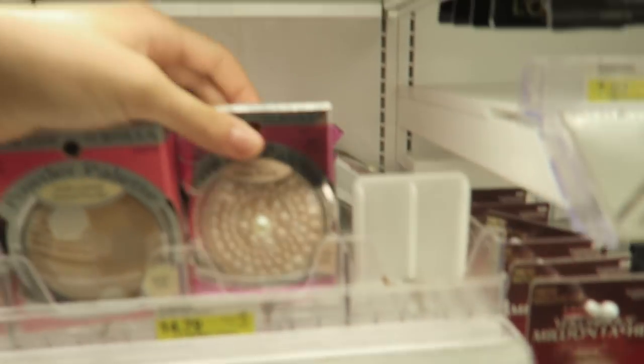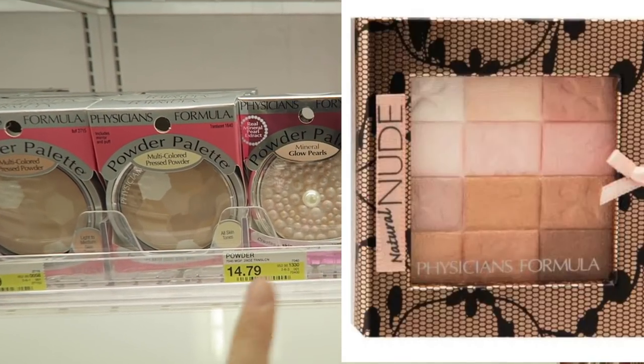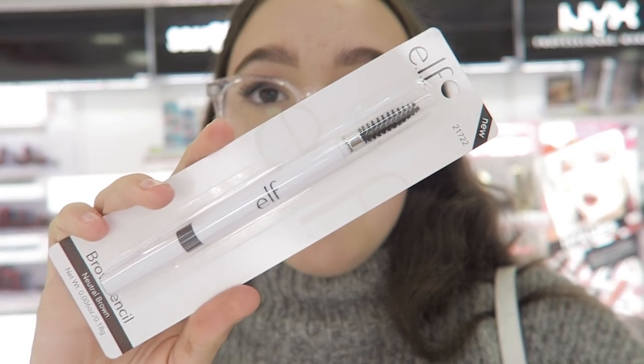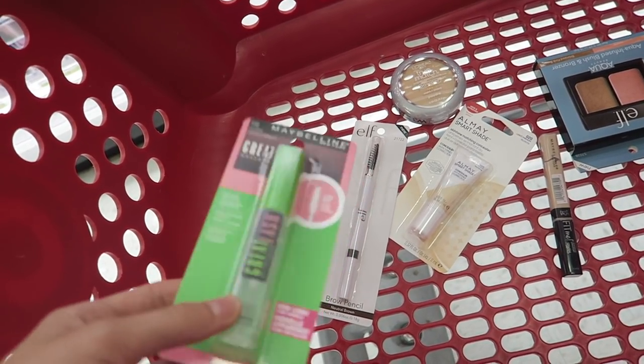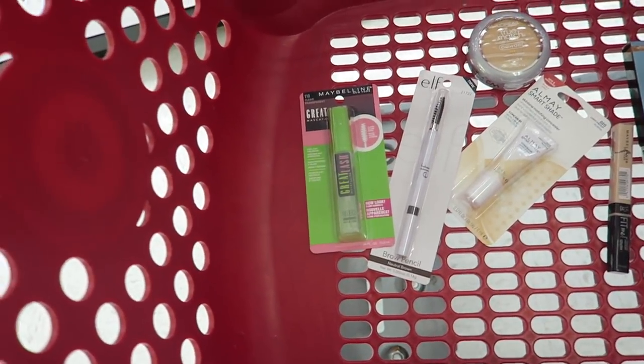For highlight, I always recommend Physicians Formula. I have a photo right on the screen — they don't have it in stock right now, but I love it. It's really, really amazing. Then for eyebrows, framing your eyebrows is just essential. You can watch an eyebrow routine on YouTube and get a really natural brow. I really do like the e.l.f. eyebrow pencil — I've heard really good things about it. I'm going to be getting it in Neutral Brown, and it's only two bucks. You'll also want a clear brow gel. The Maybelline Great Lash clear mascara is awesome as a brow gel, and it's under five bucks.